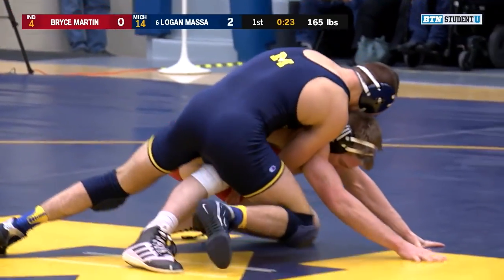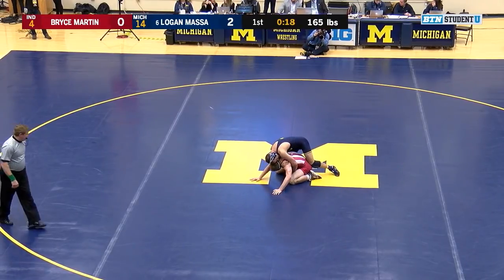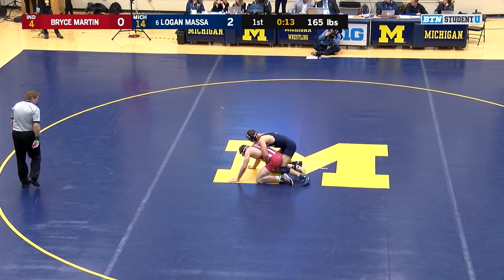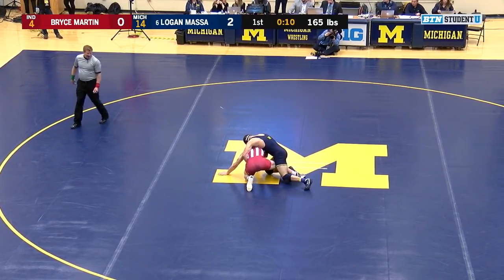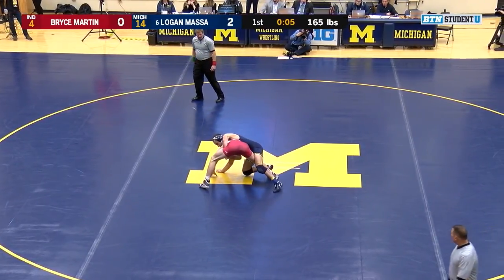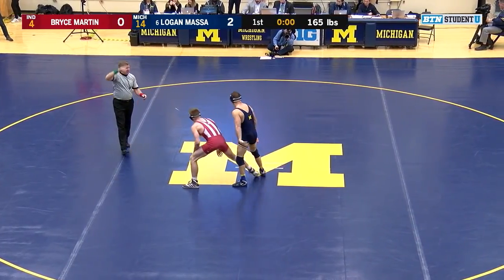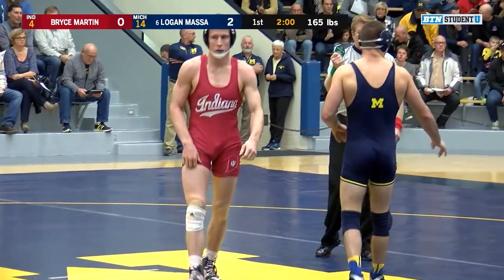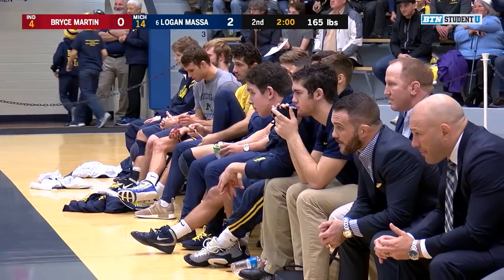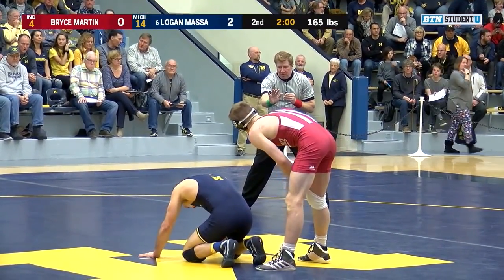26 seconds left to go in this first period. Massa leads 2-0 on the restart. Martin's off the radar a little bit — unranked, but 10-3 this season and returning from a trip to the NCAA championships. Martin takes a peek at the clock to see if he has enough time to get away, holding a solid base but not a lot of action from the bottom just yet. Massa has a solid ride with forward pressure. Martin quad pods up. Massa doing a good job of keeping the weight on his hands, and he's going to hold Martin down for a ride-out. End the first period 2-0, 37 seconds of riding time. Massa's choice, and he elects to go bottom to start the second period.